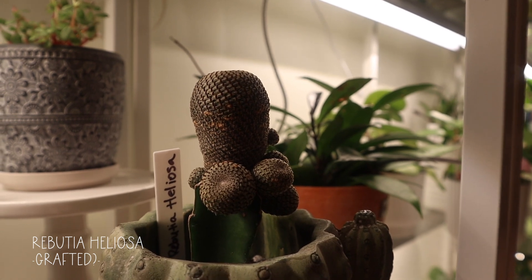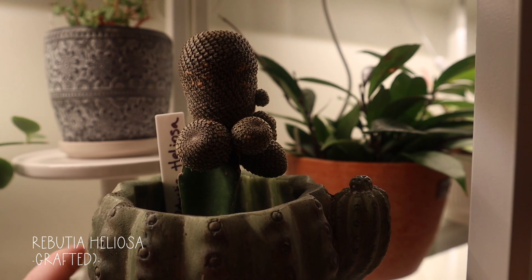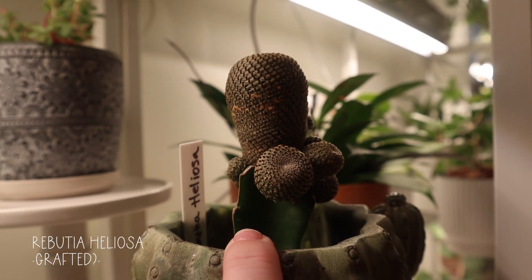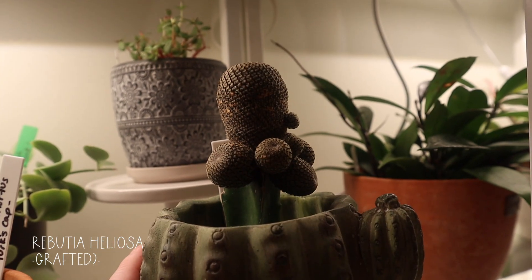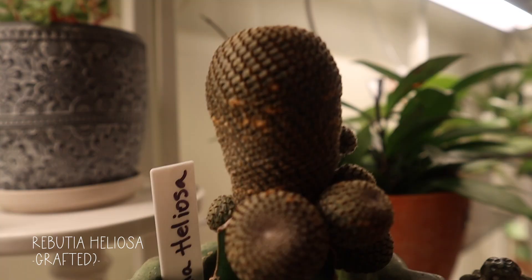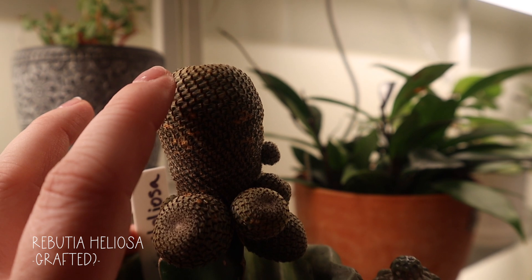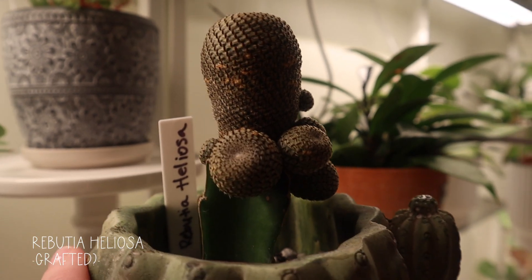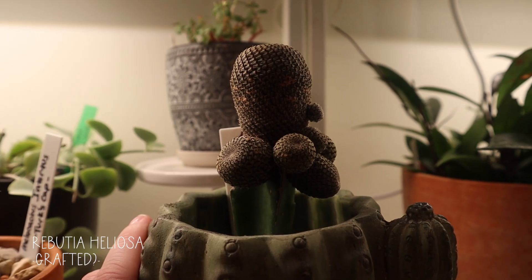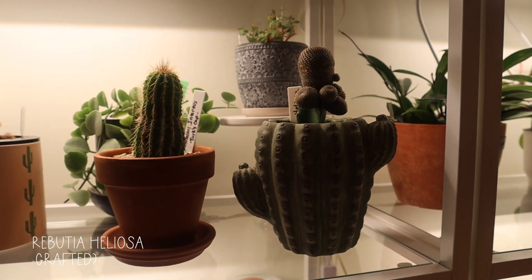I just got this one — it's a Rebutia heliosa. I thought that it was a grafted cactus; it looks like there's a euphorbia at the bottom and then a cactus on top. I'm not 100% sure — if you've ever had one of these, let me know in the comments below. I literally just got it. When I was repotting it, the spines on this curl inward, so you're able to touch it without getting a spine in your finger, unless there's a rogue one — you've got to be careful. The pot that it's in though — classic.